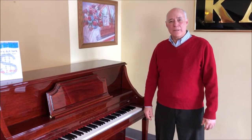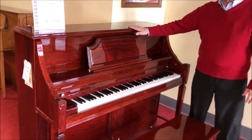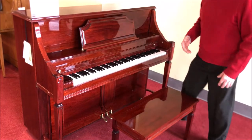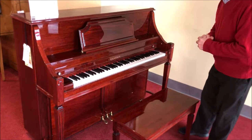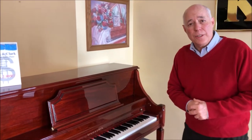Hi, Tom the manager here in the bargain room, standing in front of this beautiful Storey and Clark 46-inch studio piano. As you can see, it has a beautiful high gloss mahogany finish and it looks immaculate — it looks like a brand new piano although it's 16 years old.